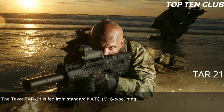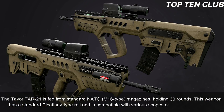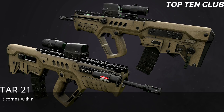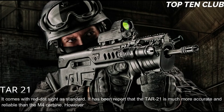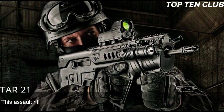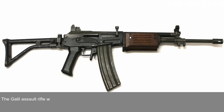The Tavor TAR-21 is fed from standard NATO M16-type 30-round magazines. It has a standard Picatinny-type rail compatible with various scopes or night vision systems, and comes with a red dot sight as standard. It has been reported that the TAR-21 is much more accurate and reliable than the M4 carbine, though it loses in accuracy to the M16 due to its shorter barrel. It is compatible with the US M203 40mm underbarrel grenade launcher.